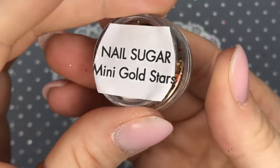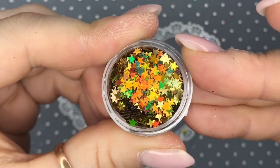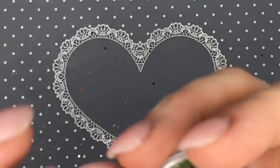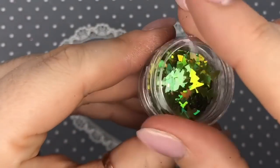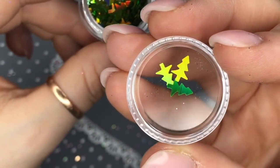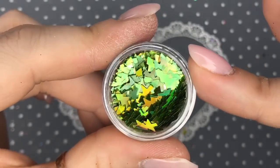Mini Gold Stars — obviously the same but gold. You could use these in autumn too. They pick up green, red, and orange. They almost remind me of leaves. I love that Karen put these in a pot on their own. You could use these in spring, autumn, and even as Christmas trees for winter. They're really cute.